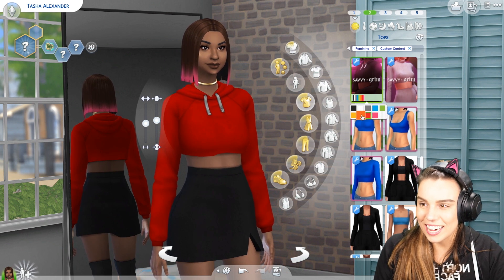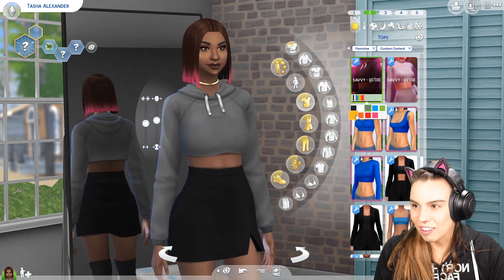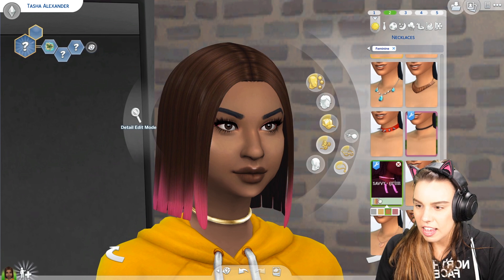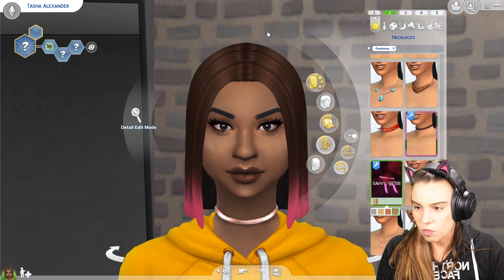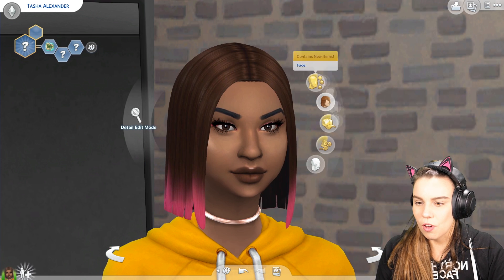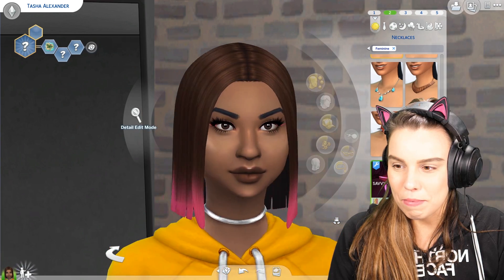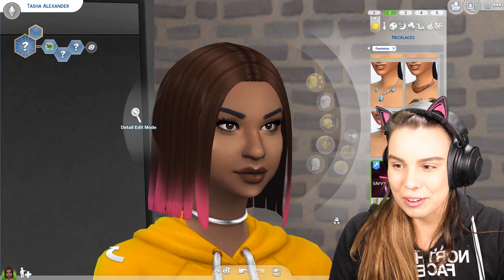I absolutely love the green - I think it's sick. They've also made this choker which looks really nice. It's a metallic choker that comes in bronze, rose gold, gold, and silver, with a really nice metallic texture. Now I want heaps of metallic stuff - I want furniture in metallics. I reckon that would be awesome.